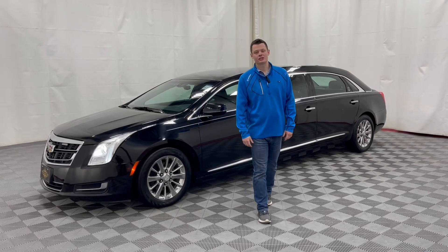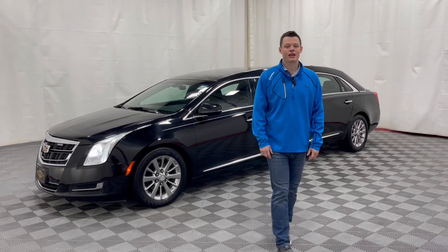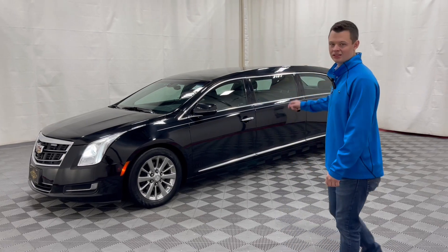Good afternoon. My name is Nathan Parks and this is a 2016 Cadillac XTS Armbruster Stageway six-door limousine.